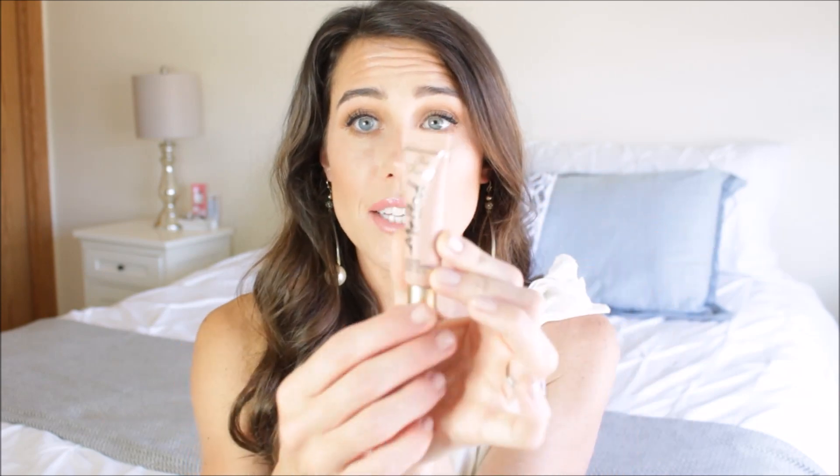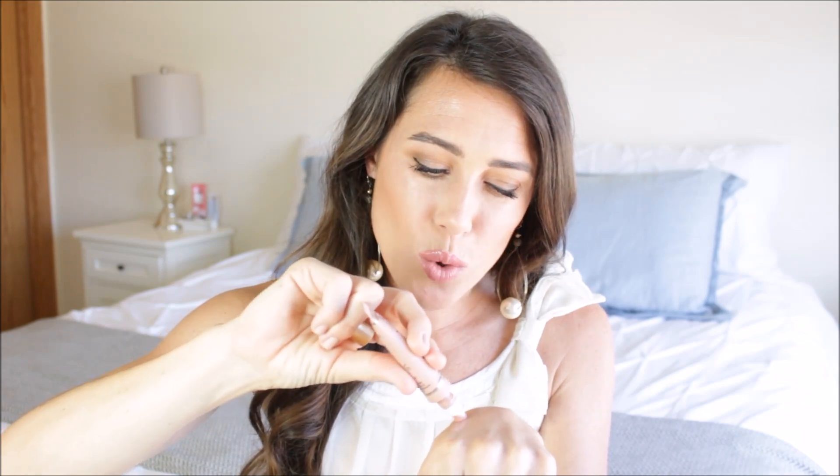Moving on to lip products. I've been loving the Too Faced Melted Liquified Longwear Lipstick in the shade Sugar. It's a beautiful cool-toned nude with a pinkish hue — very nude but really pretty. I love it for its versatility: I can wear it alone, or plop it in the middle of a darker lip to lighten it up and make my lips look more plump. It's just a great nude lipstick.